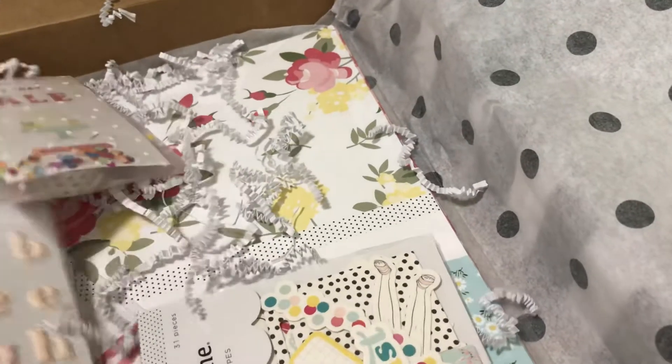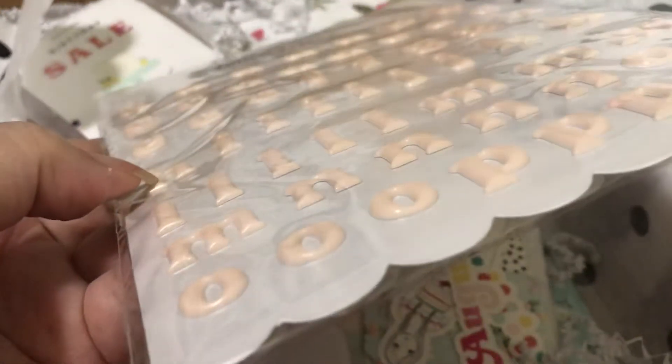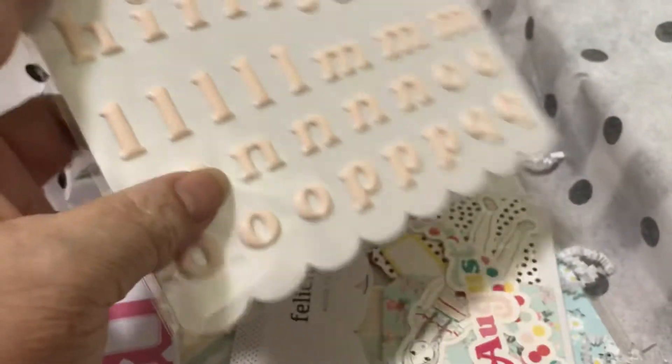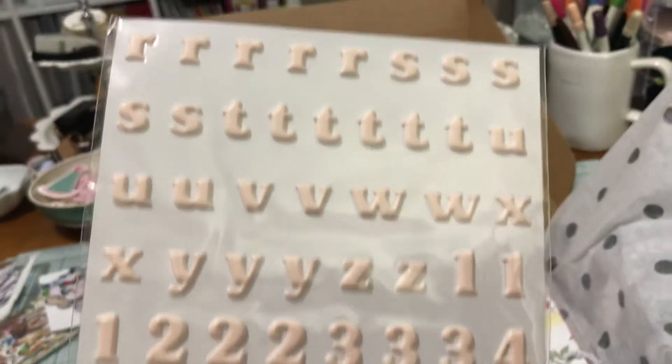We usually get a puffy alphabet, and this is the alphabet, which is a light pink. It's real pretty and it's puffy — you can see the edge, very puffy. I save all of my Felicity Jane; I even use the paper that's on the bottom. Here's the rest of it — it includes numbers. A very nice set.